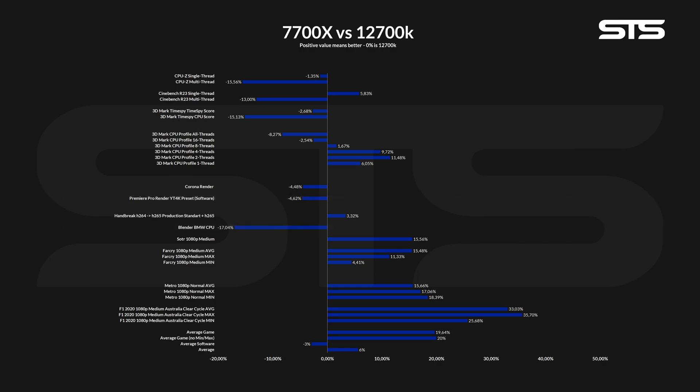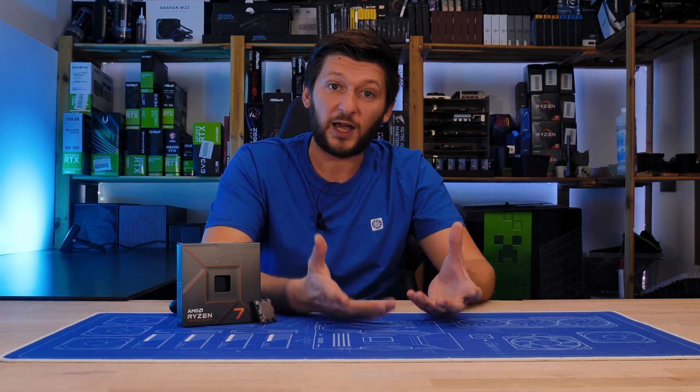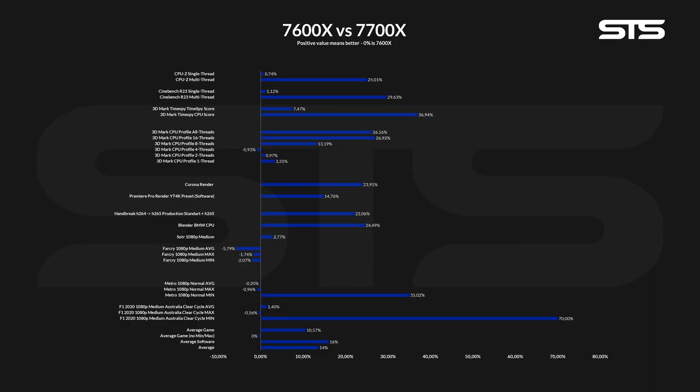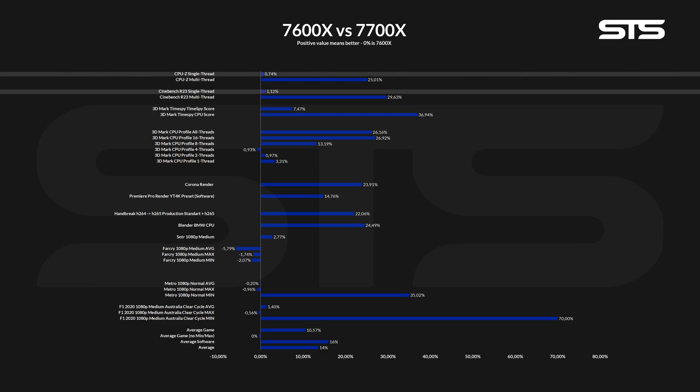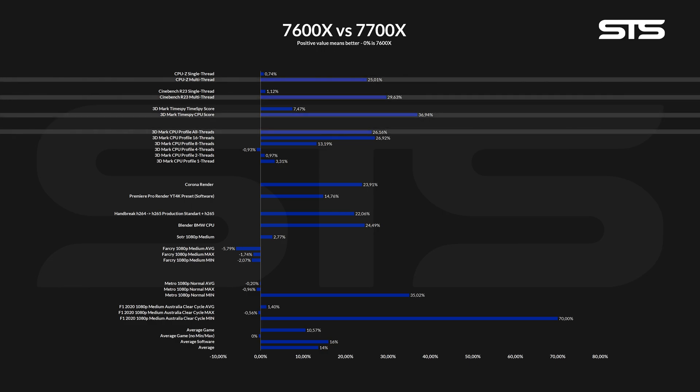Comparing a 12700K to a 7700X paints exactly the same picture as the 12600K versus 7600X. For the lower-tier chips, AMD is the choice for gaming but Intel is still better at workload. Looking at the 7700X versus the smaller 7600X: for games, we see an average increase of about 10.5%, but take away the maximum and minimum values and the difference rounds down to essentially zero. For real work, there's a clear difference but only in multi-threaded workloads. Single-thread scores hovered around 1%, while 3DMark found a 3% difference using just a single thread. Count in the higher-thread workloads and the 16 vs. 12-thread difference becomes quite substantial, averaging around 16%.